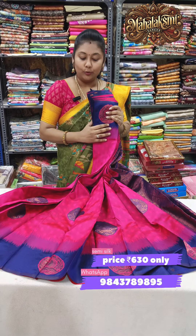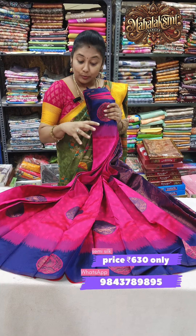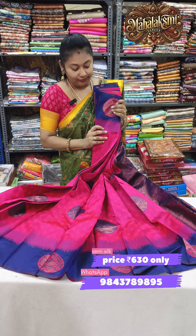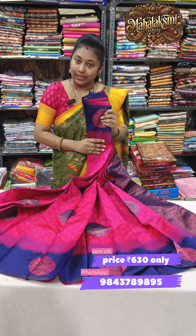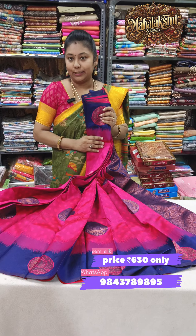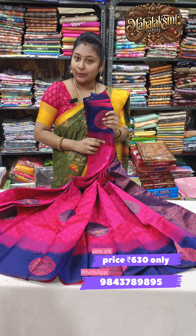Next color: pink with navy blue — super elegant color combination. Buttas come in the same way. Rich navy blue pallu and contrast blouse. In this video we will see all these 630 offer prices. South India is free shipping.